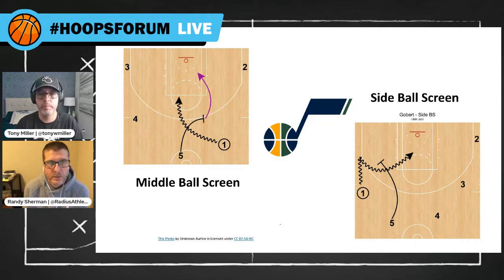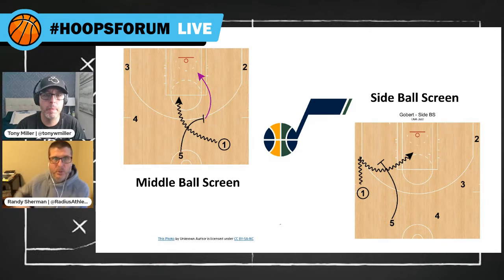We have a lot of success when we reject it — he'll turn around and set a crackback screen. Five goes back and sets the screen for four, who then has the opportunity for an open jump shot. Five sets the screen and rolls to the backside of the rim. There's a lot of things you can do.